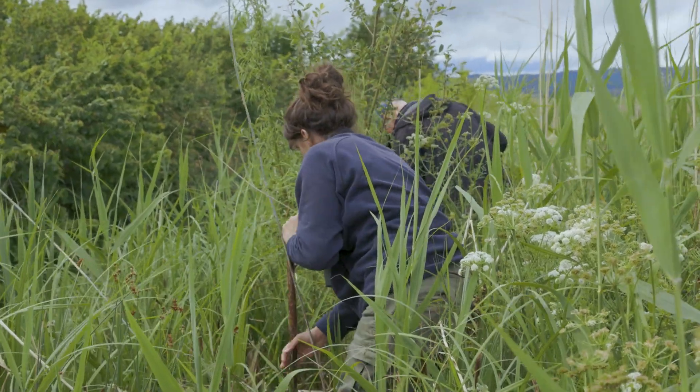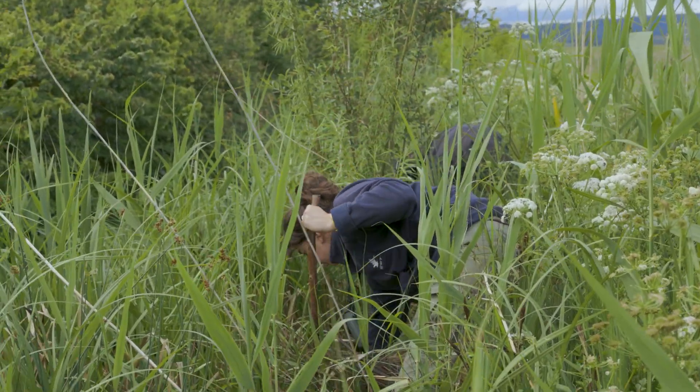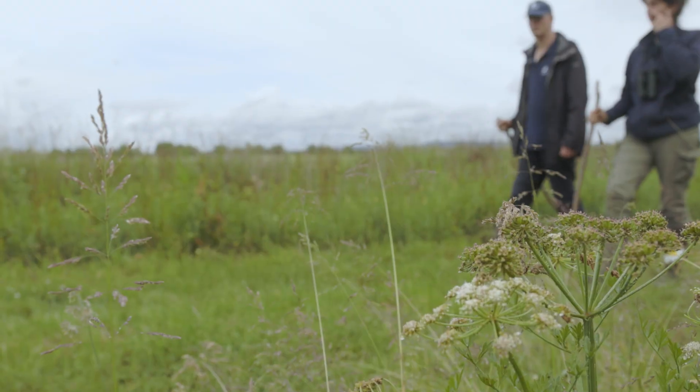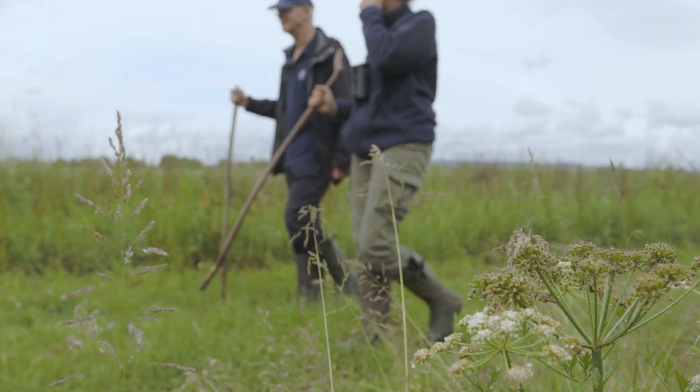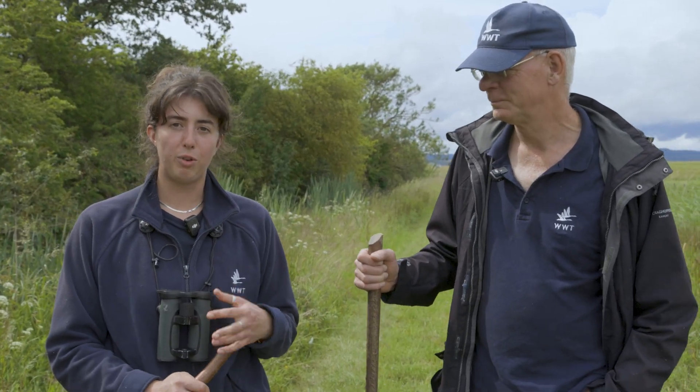We survey over 20 kilometres of waterways and ditches, using canoes and rummaging around with our sticks to try and find different signs of water voles. It's very unlikely that we ever actually see one in person, but we can tell from the signs if they are in an area.